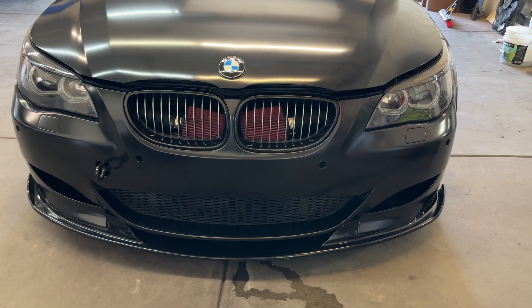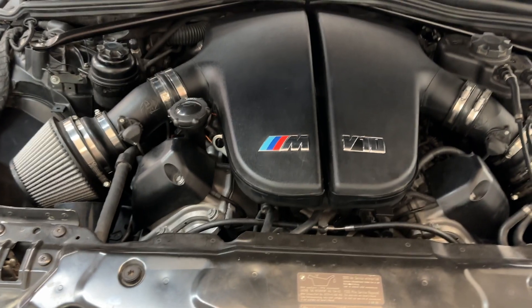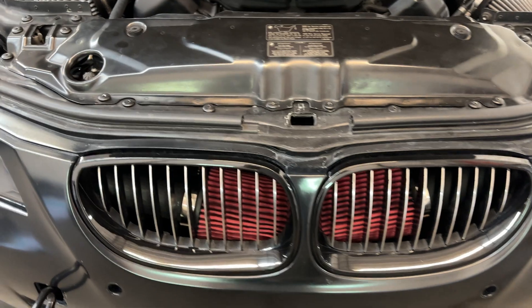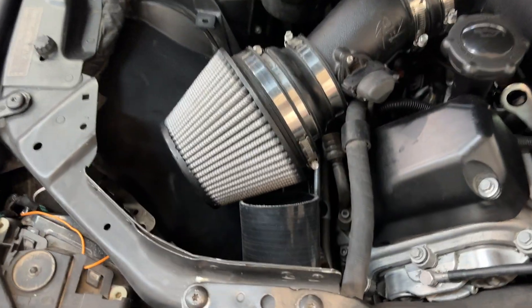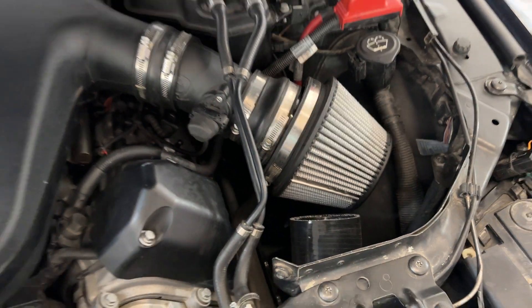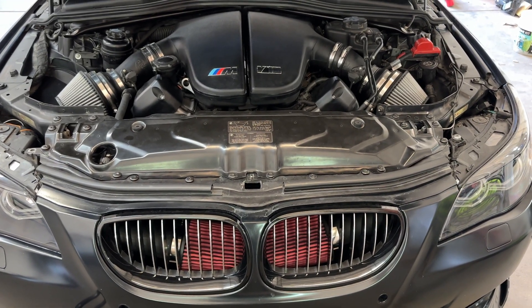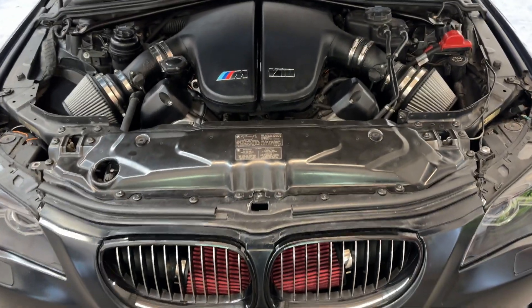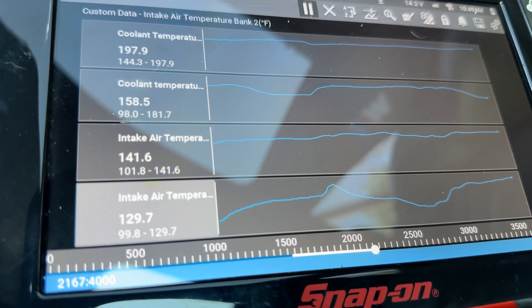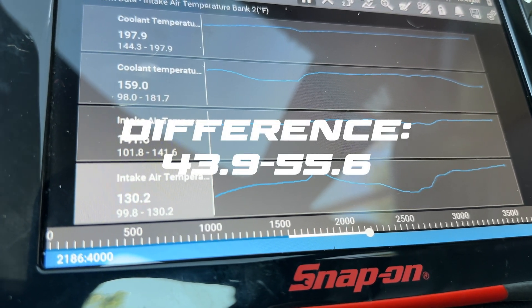We said we were only going to do four intake setups, but we're actually going to do five. For the sake of science, we're going to have the front intakes and then have the elbow disconnected and just feed the cool air right to the AFE intakes, to see what that does for intake temperatures. Idling at temperature with no airflow, we got 141.6 on one bank and 130.2 on the other — kind of expected.